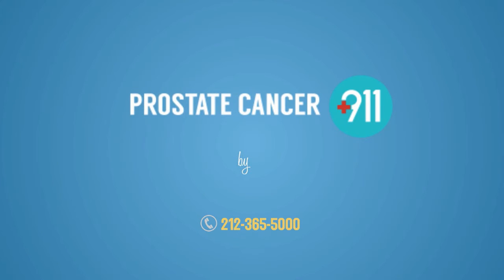Visit ProstateCancer911.com and SamadhiFoundation.com for more information.